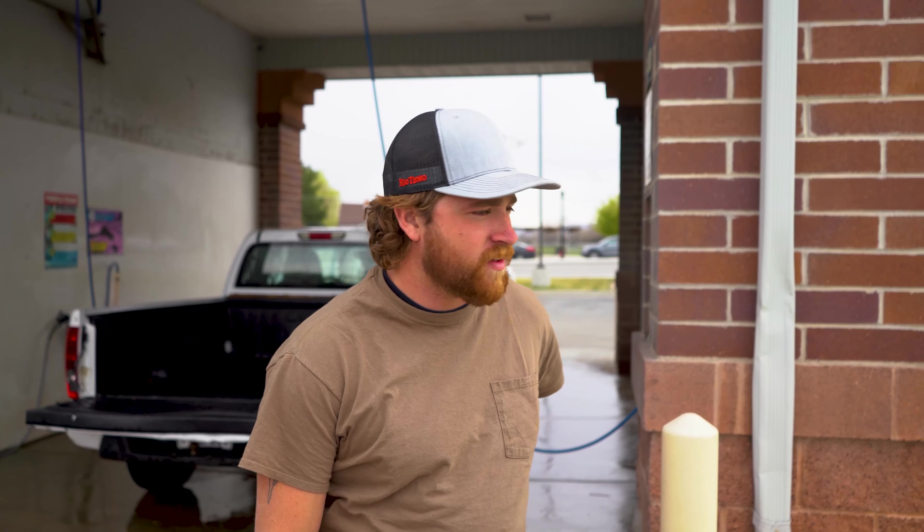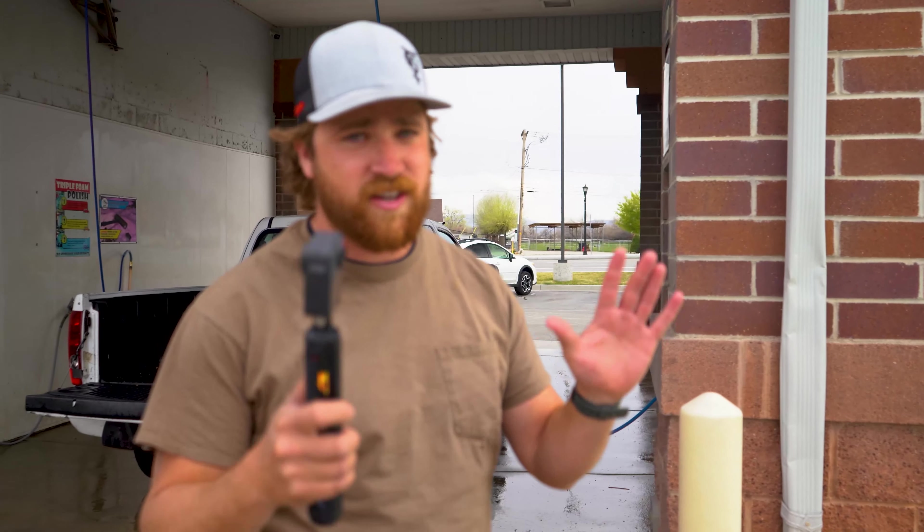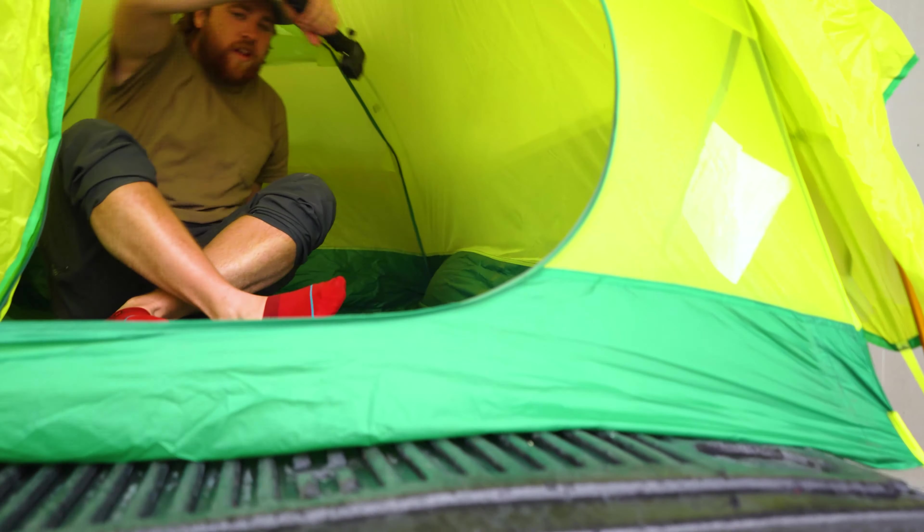Ladies and gentlemen, this is Christian Silva — he's going to be our field reporter, taking us live from inside the tent, 360 degrees all the way around. And over here we have Jake, who is going to be running the simulation by operating the hose and water pressure. It's his job to make this as realistic as possible, as though it were a big rainstorm with a lot of wind.